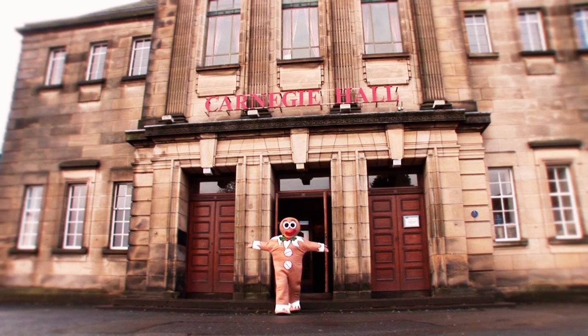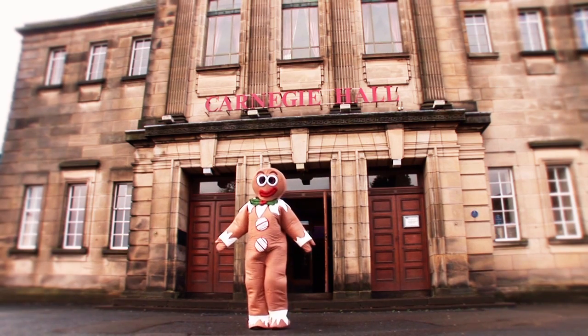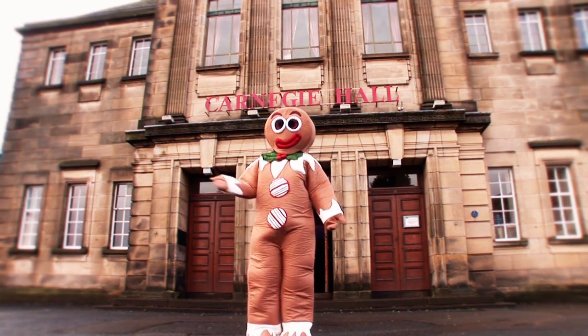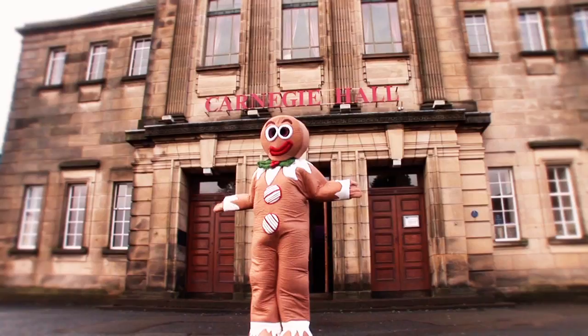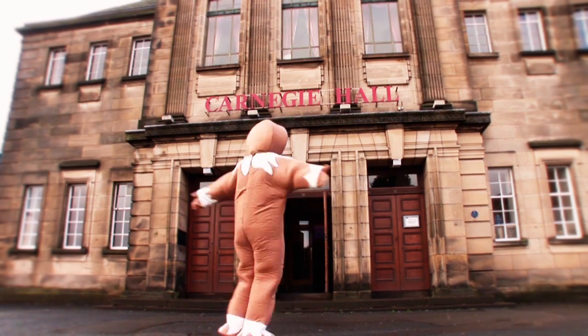Hello, I'm the Gingerbread Man and I'm here to tell you all about how the traditional fairy story of Hansel and Gretel is being transformed into a brand new musical Christmas show at Carnegie Hall this December. Have you been to Carnegie Hall before? It is at the heart of Dunfermline and Fife and it has been producing fabulous Christmas shows enjoyed by audiences for many years.